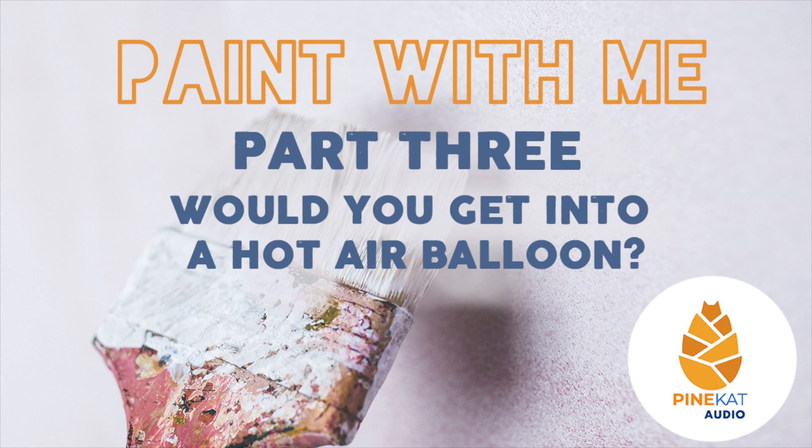I used to just kind of paint away and see if it came together, but I'm planning it out a lot more now because I know what I want. I work from background to foreground — that works pretty well. I'm going to clean off my filthy palette because I did not clean it earlier as I should have.